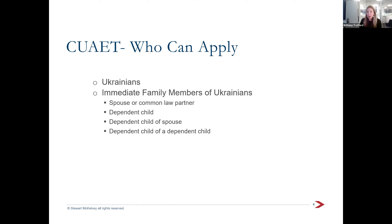Who can apply is pretty straightforward. It's Ukrainian citizens and also immediate family members of a Ukrainian citizen. Think about a spouse or partner who might be Romanian — they're married to a Ukrainian but don't have Ukrainian citizenship themselves. Those immediate family members are included in this process. Canada is very adamant about keeping families united and this is reflected in the policy.